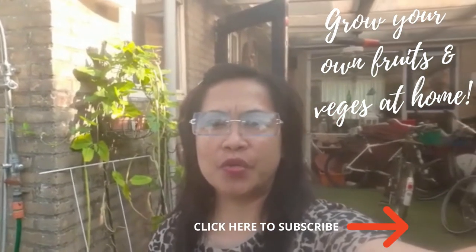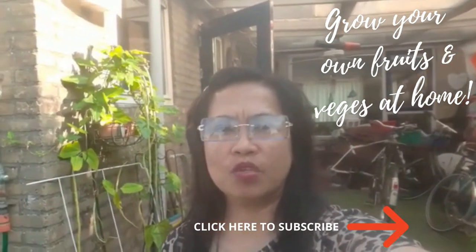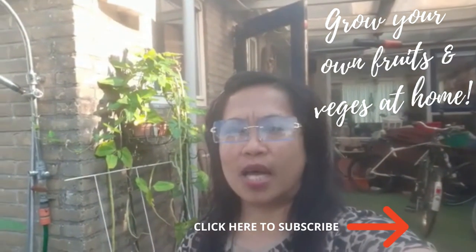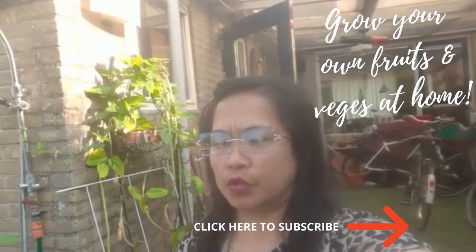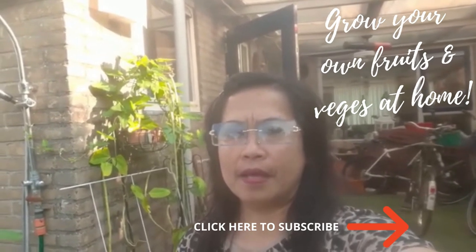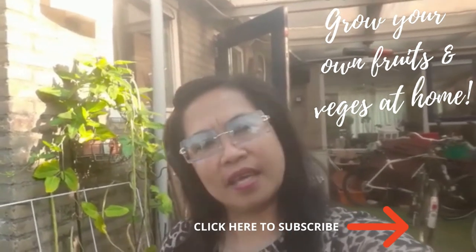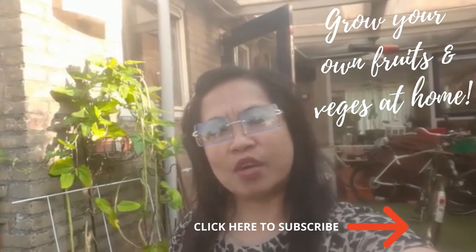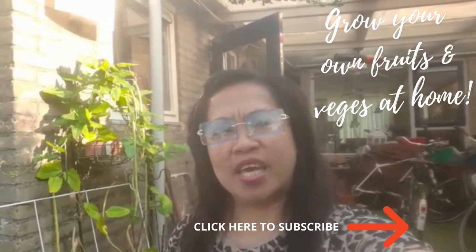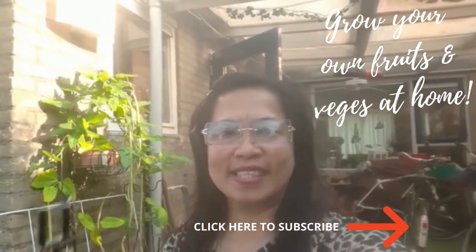I just want to share that I'm also busy planting organic vegetables here, and I'm just like my father in the Philippines — he also loves to plant lots of vegetables in front of their house. Thank you for watching and I hope you liked my vlog for today. Please don't forget to subscribe if you haven't yet, and share, like, and comment if you have any questions. Until my next video, bye!